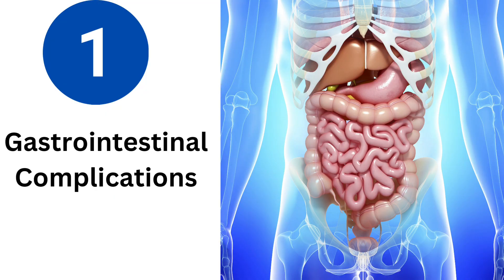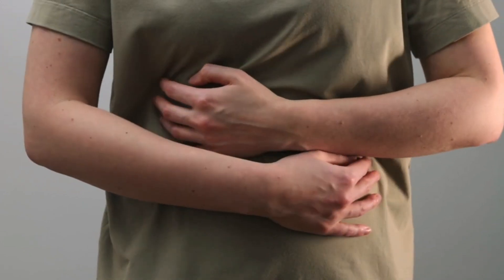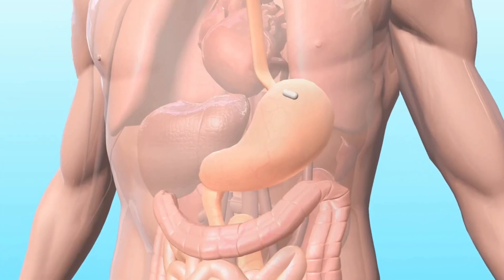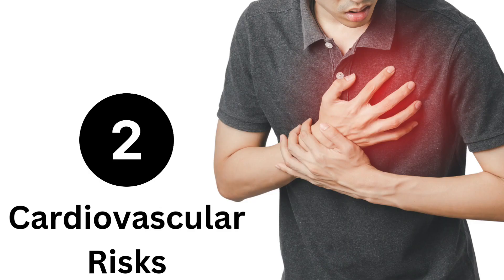Number 1: Gastrointestinal Complications. One of the most significant dangers of diclofenac is its potential to cause gastrointestinal complications. Prolonged use or high doses of this medication can lead to stomach ulcers, bleeding, and even perforation of the stomach or intestines. It's important to be vigilant and promptly report any signs of abdominal pain, black stools, or blood in the stool.